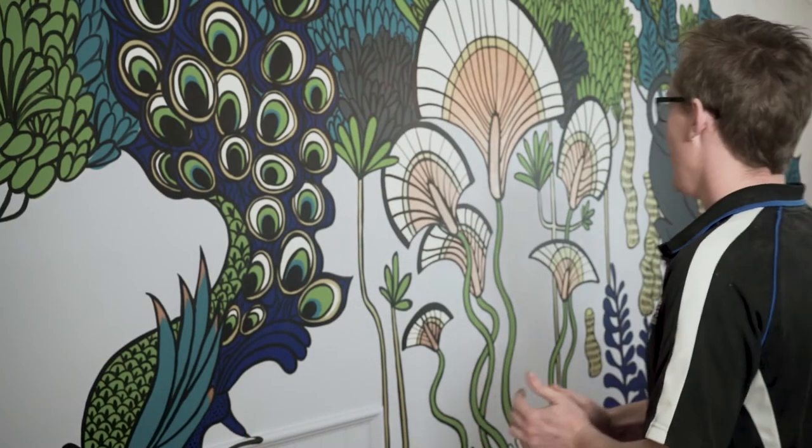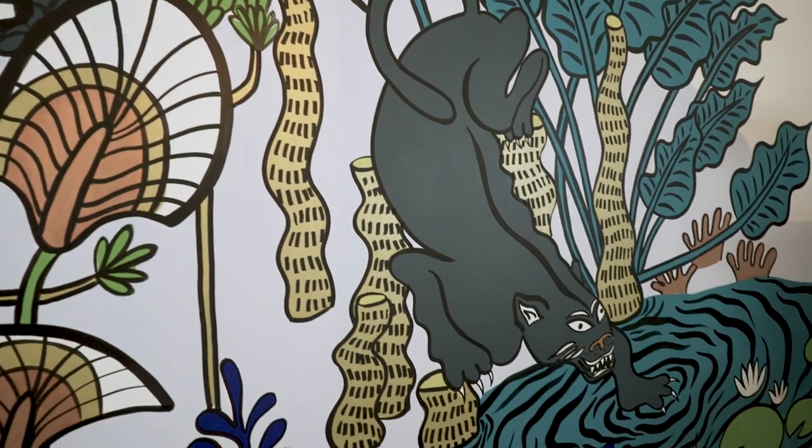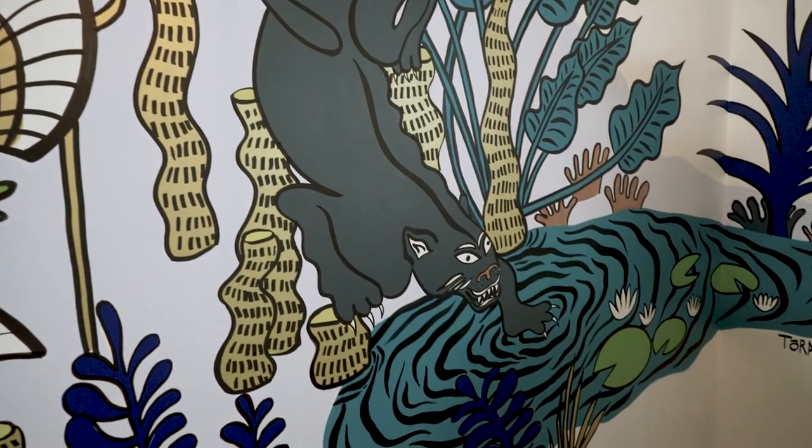How exciting is this? Mural — done, awesome. So we've taken this room that was kind of bland and boring and now it's probably the most intriguing and exciting part of the whole building. A great deal of pleasure in just letting an artist do their thing and it turning out like this.